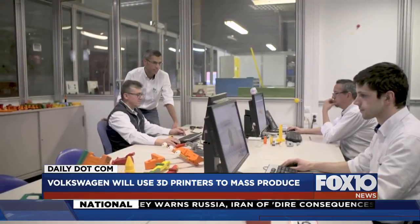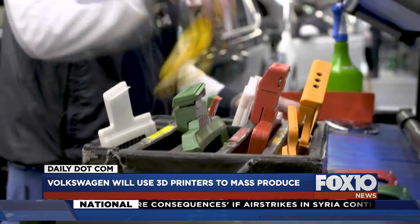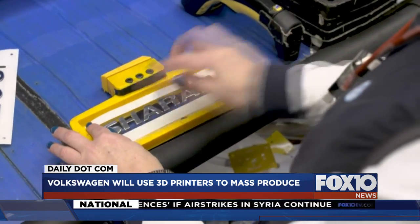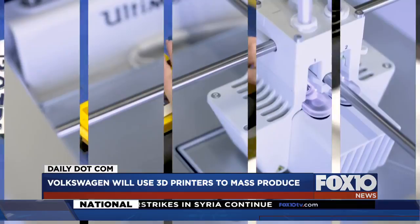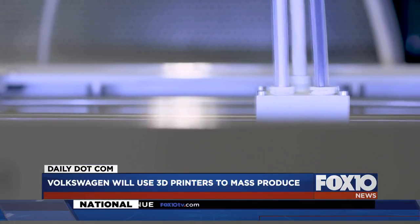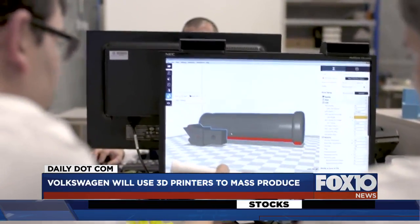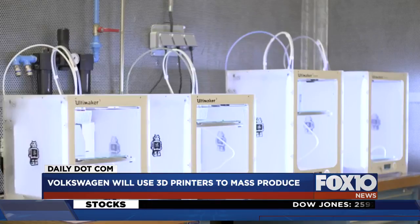Volkswagen already has 90 3D printers in its facilities, which are used to make replacements for rare parts. But the automaker says the new technology can also allow for highly stressed parts like pistons to be printed. The way it works: the printer spits out layer upon layer of multiple materials until they're baked into a single piece.